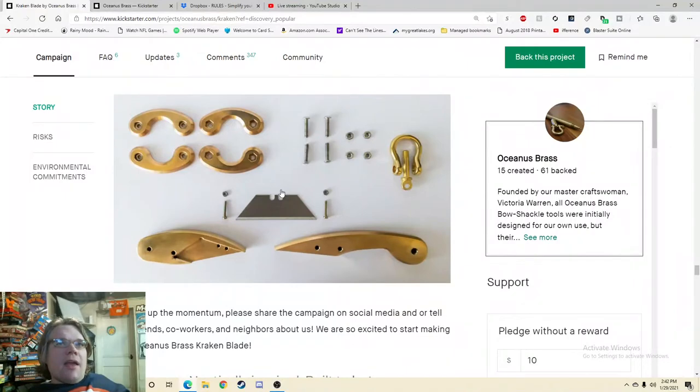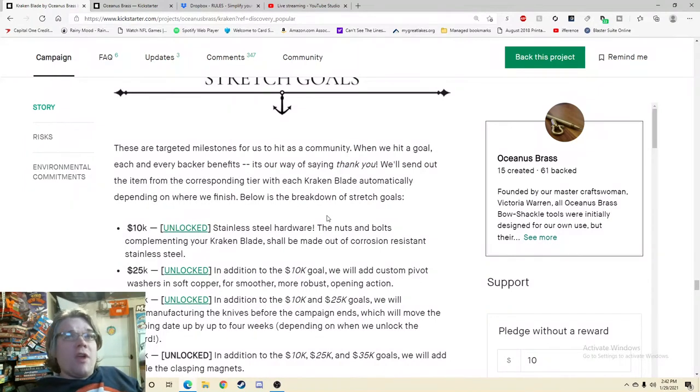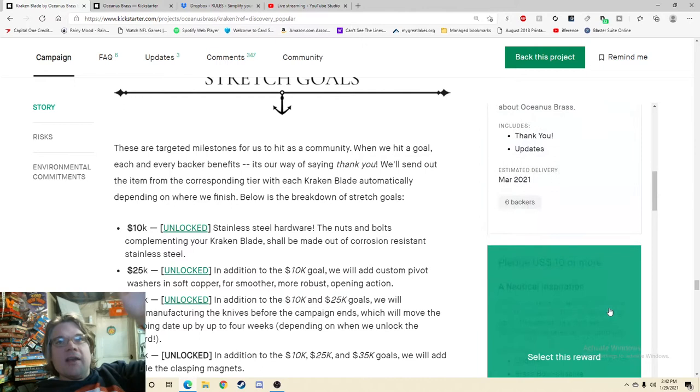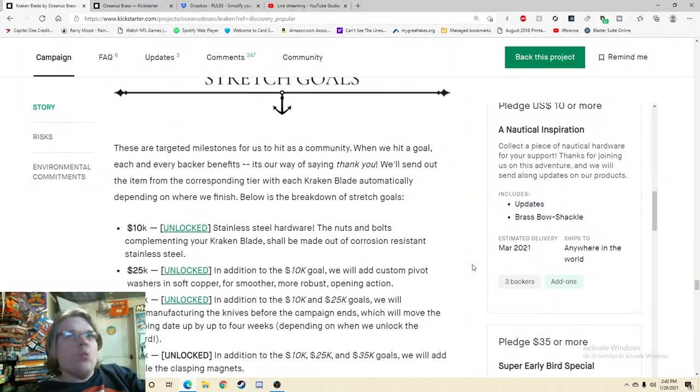Alright, spread the word. Stretch goals — oh, there are stretch goals? Why am I just now learning about stretch goals? If you are one of those people totally sold by the video, you go over here, you see the price, and now they're making me look at the price. Always like it. $10 — nautical hardware for your support. Thanks for joining us on the adventure. We'll send along updates on our products. Collect a piece of nautical hardware for your support. What does that mean? Collect a brass bow shackle — so that gives you a shackle?